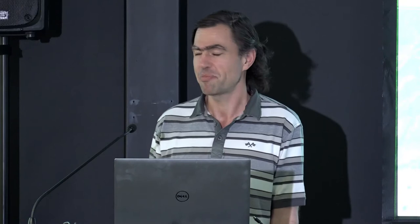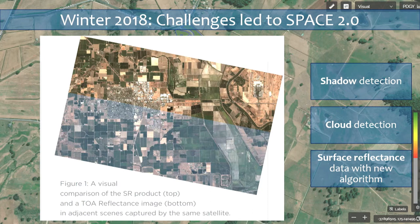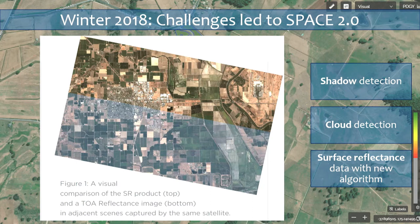Those factors together gave us what I call Space 2.0. The third change was surface reflectance — it was actually a new post-processing that Planet were doing on their data. We incorporated it and had to make a new dry matter model to take it into account. The difference between top-of-atmosphere reflectance and the surface reflectance correction is fairly substantial, and that was reflected in the accuracy of our results. Implementing those fixes addressed the issues we were seeing in that winter.